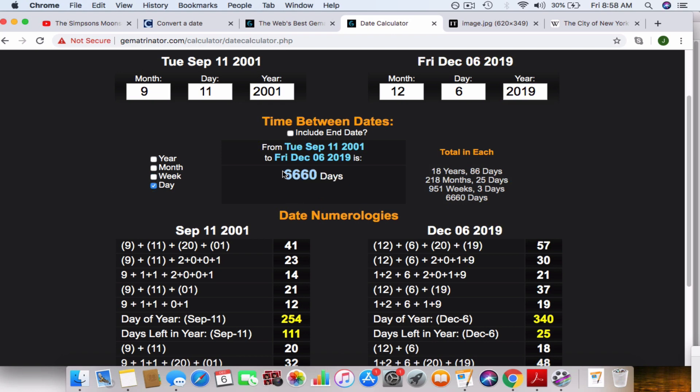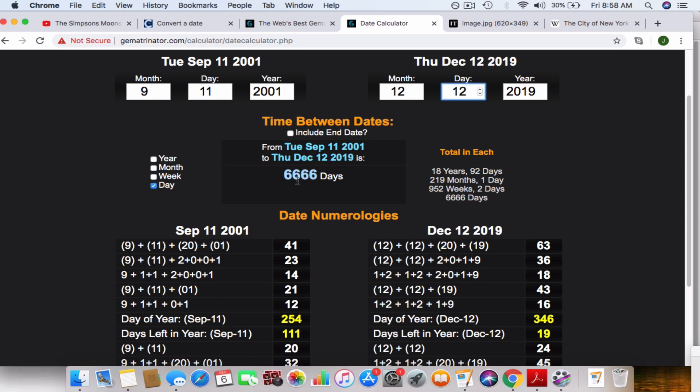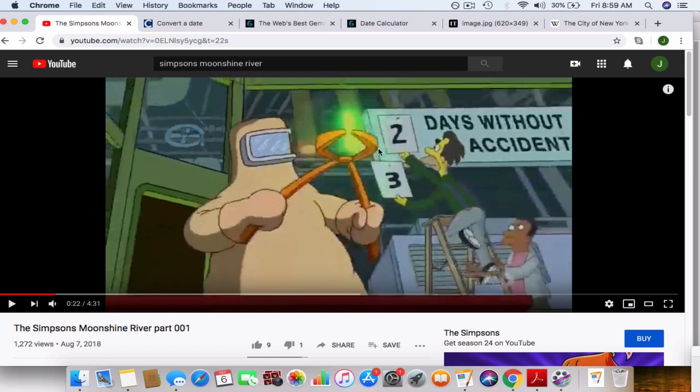Today is actually 6,660 days after 9-11. 12-12 is 6,666 days after 9-11. I have a lot of interesting connections for 12-12 and 12-13 that I could go over, but I'm just going to wait and see what happens — and even 12-30. I just wanted to show you this image. I think this could be referring to the month of December this month. So we'll see. Alright, I'll talk to you guys next time.